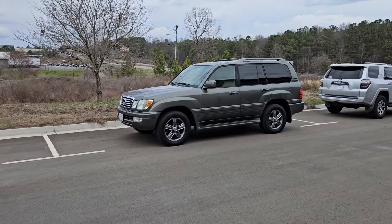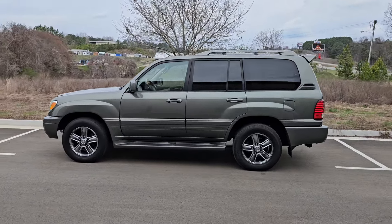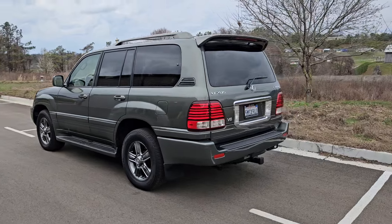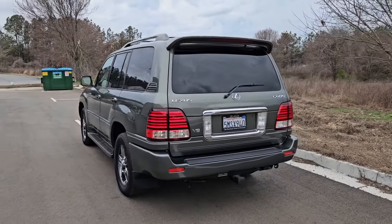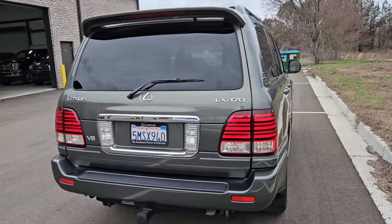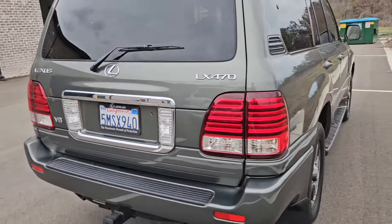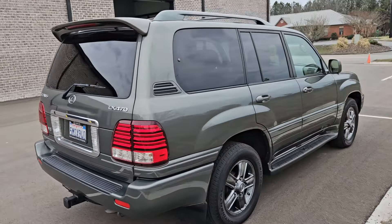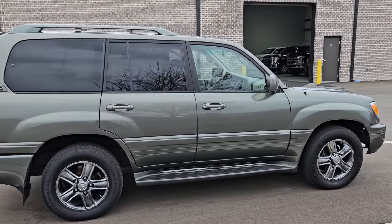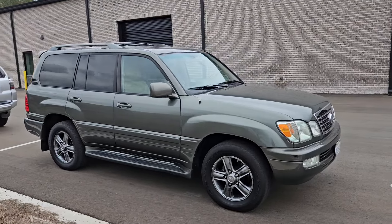Oh yeah. You're seeing that right. This is a 2006 100 series LX470, in the all sought-after Cypress Pearl. This car does have ivory interior. Two-owner California car. Just got it off the truck a little while ago, so you know what that undercarriage looks like — it looks brand new. It's a little dirty under there, but I'm going to get it all jazzed up. In 13 years, I think this is my second Cypress car.